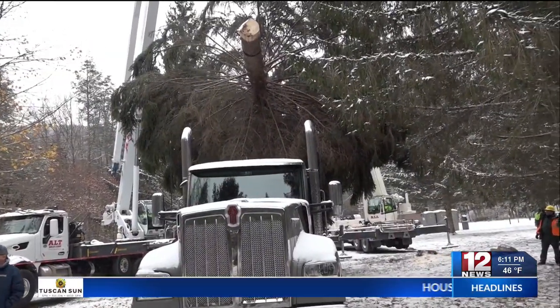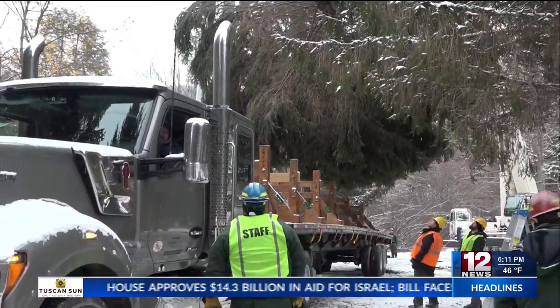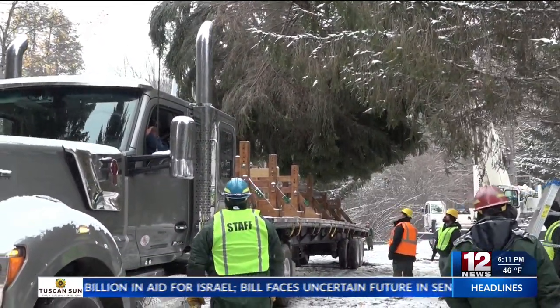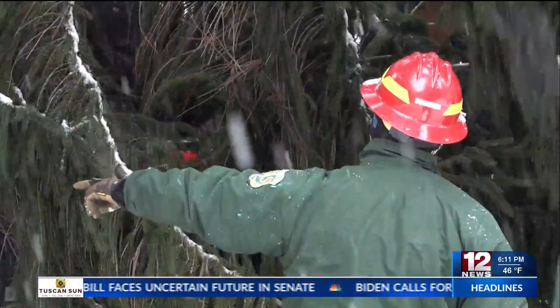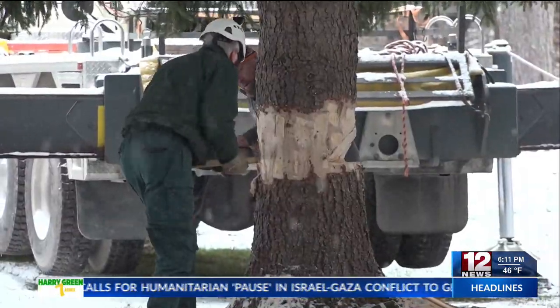The tree will then undergo a two-day packaging process, where they will attach a water bag to the bottom to keep it fresh, and then be ready for a two-week tour across the state, taking off in Elkins on November 4th. We will have continuing coverage of the tree and its sawyers throughout the season.